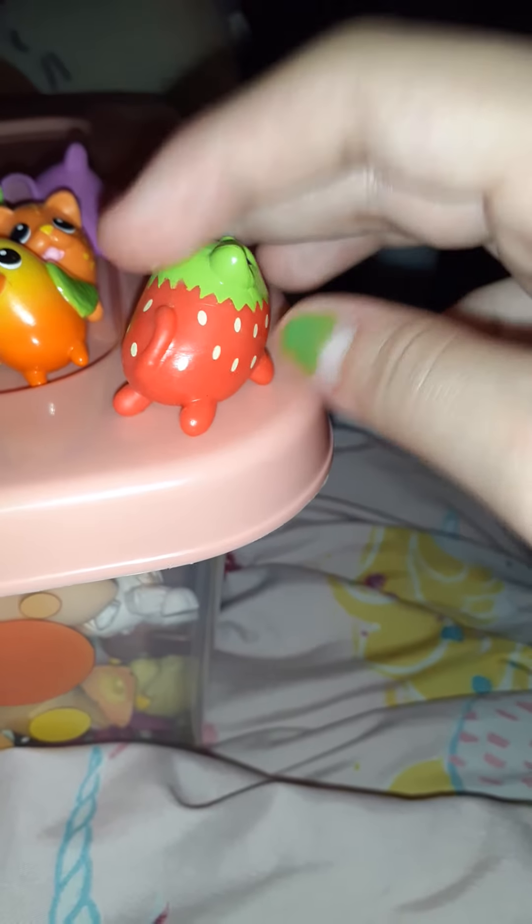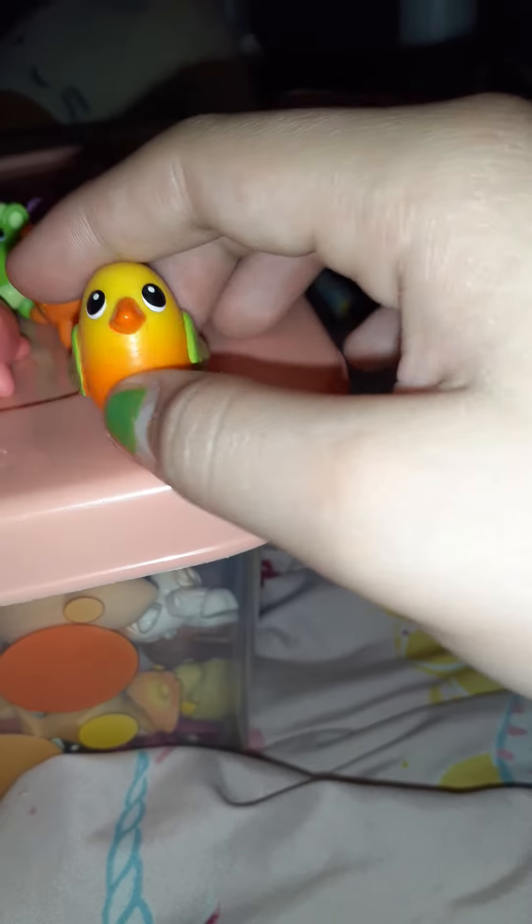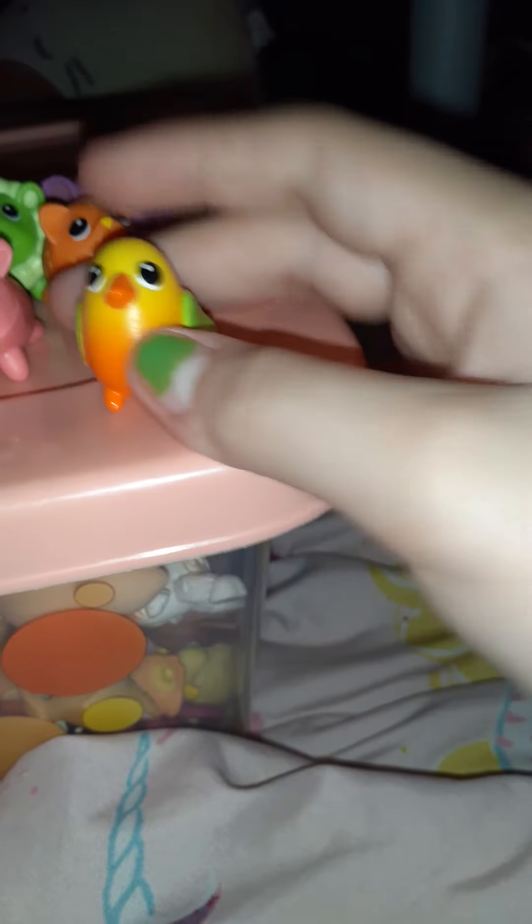I wonder if we got any super rare ones — we'll check after I view the pets. So I got this cute little watermelon kitty, or strawberry — I think it's a strawberry actually. Super cute! Next we got this little mango bird.